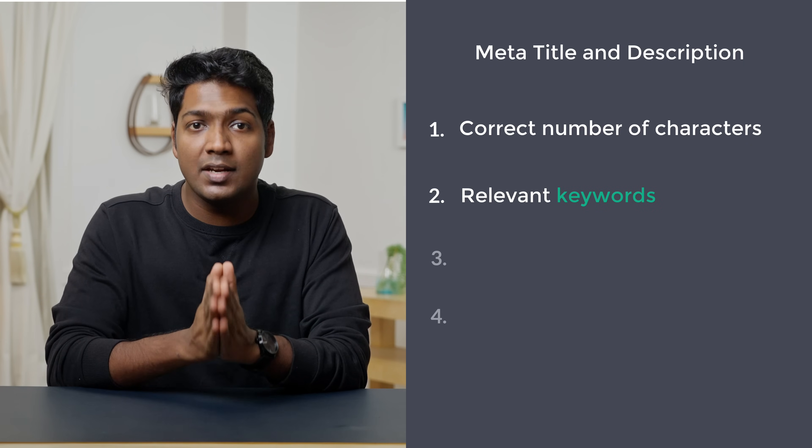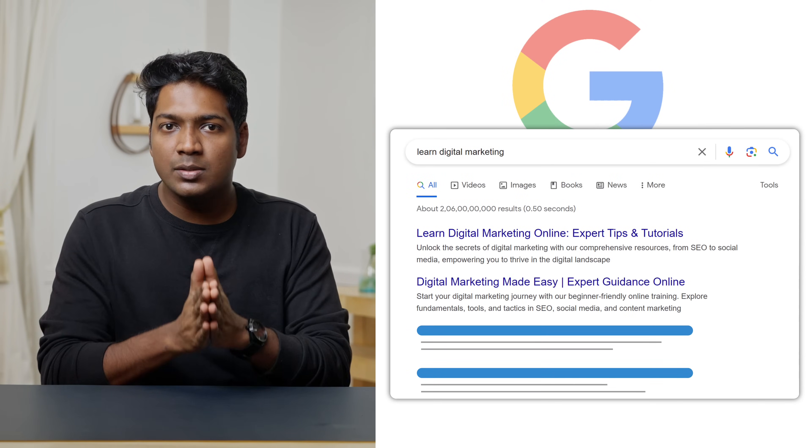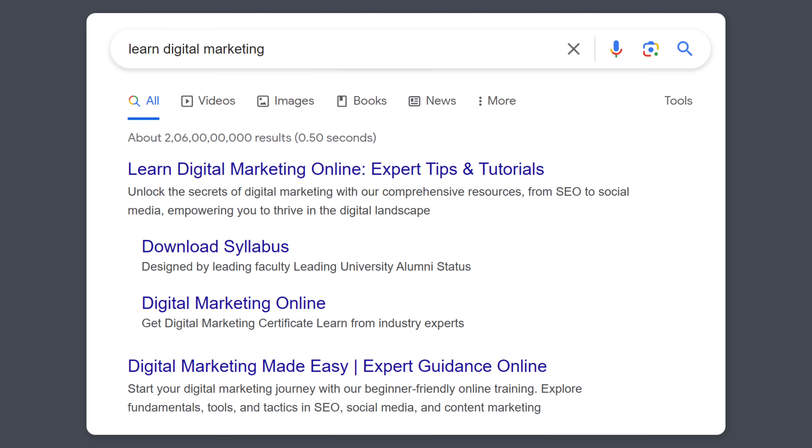Rule number two is to use relevant keywords. Using proper and relevant keywords in the title and description will help search engines like Google to better understand your website and make it visible on the search results. For example, if you search for 'learn digital marketing' on Google, the websites which have the exact keywords in the meta-title and description will be displayed at the top.